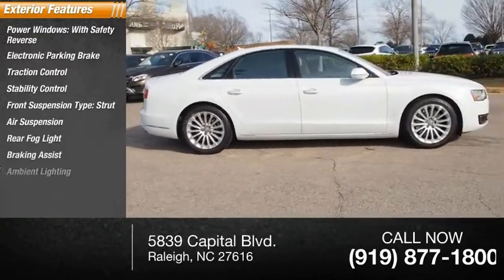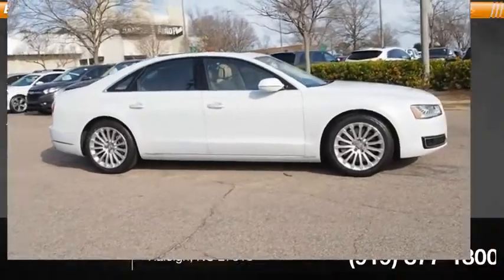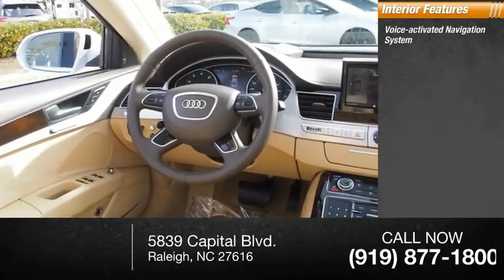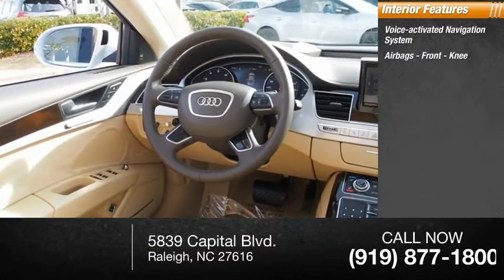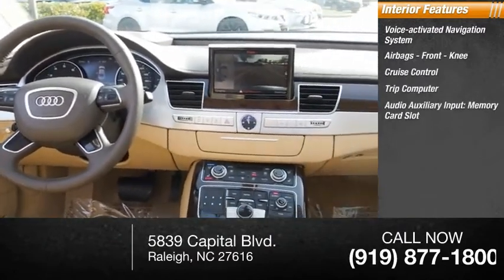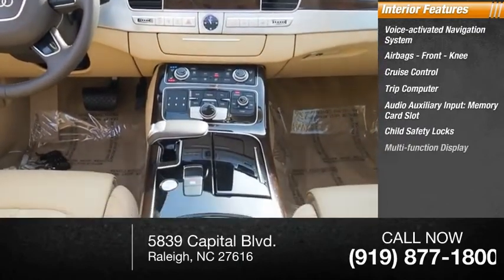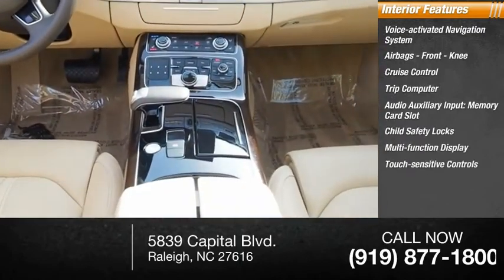Braking assist, ambient lighting, power brakes. Inside you'll find a voice-activated navigation system, airbags, front knee airbag, cruise control, trip computer, audio auxiliary input, memory card slot, child safety locks, multifunction display, and touch-sensitive controls.